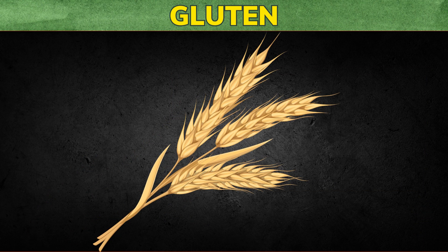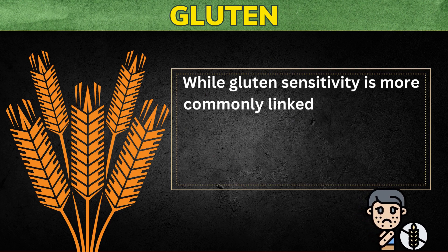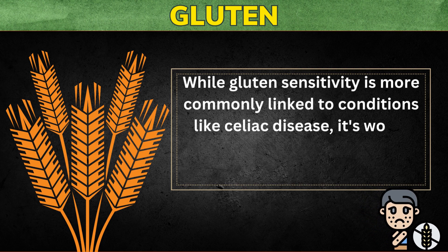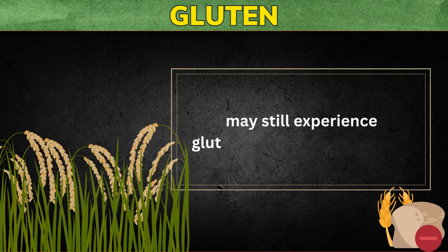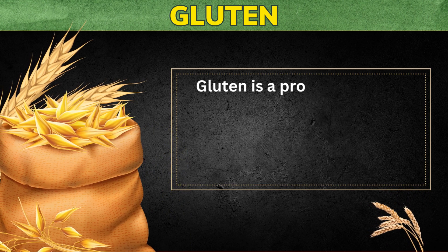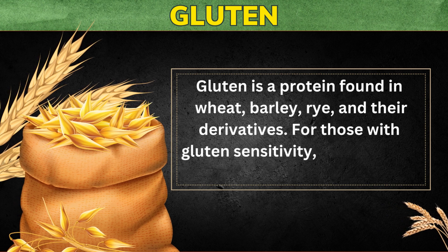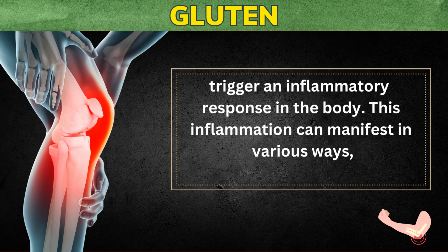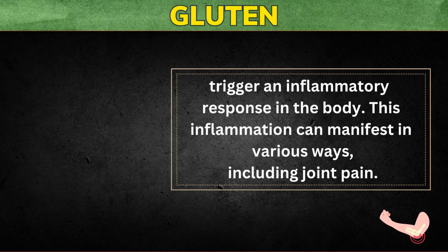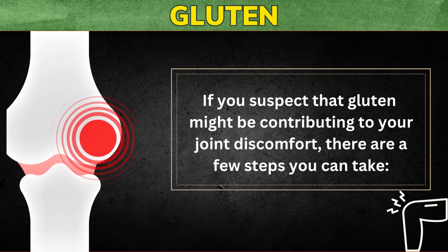The sixth food to avoid to reduce joint pain and inflammation is gluten. While gluten sensitivity is more commonly linked to conditions like celiac disease, some individuals who don't have celiac disease may still experience gluten-related inflammation. Gluten is a protein found in wheat, barley, rye, and their derivatives. For those with gluten sensitivity, consumption of gluten-containing foods can trigger an inflammatory response in the body, which can manifest in various ways including joint pain. If you suspect gluten might be contributing to your joint discomfort, there are a few steps you can take.